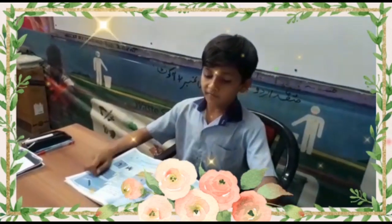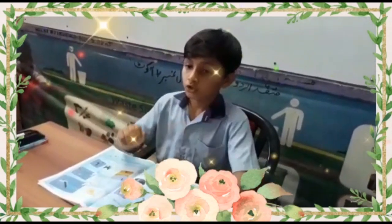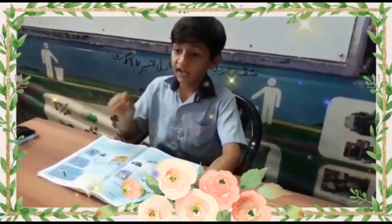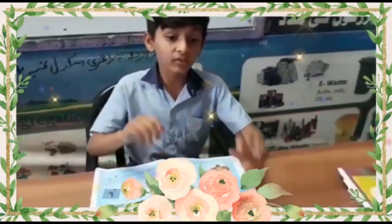Hello children. How do bats fly? Simple, you will say — bats fly using their wings. True, but having wings is not enough.